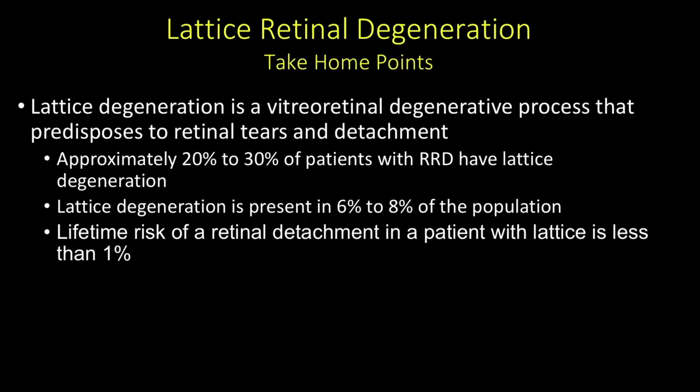Lattice degeneration is a vitreoretinal degenerative process that predisposes to retinal tear and detachment. Approximately 20% to 30% of patients with rhegmatogenous retinal detachment have lattice degeneration, and it's present in about 6% to 8% of the population. But from the perspective of the individual patient with lattice, they have a less than 1% chance of having a retinal detachment in their lifetime.